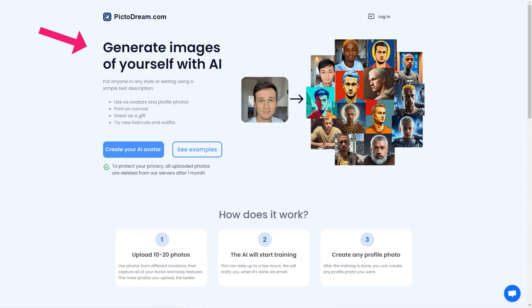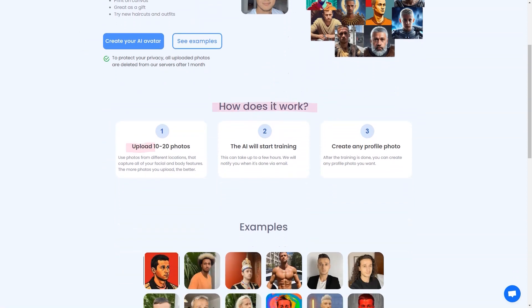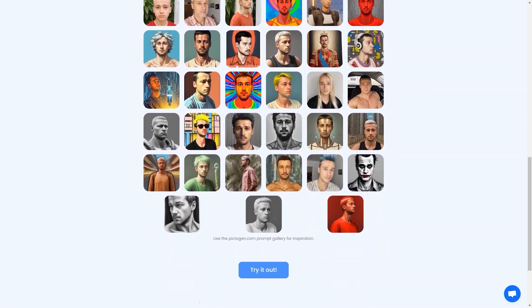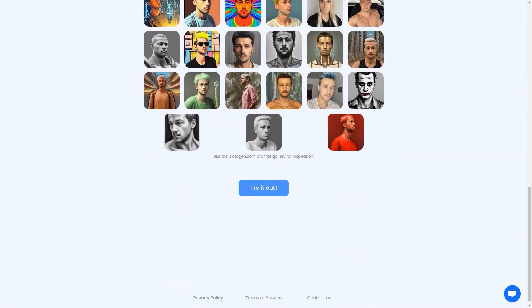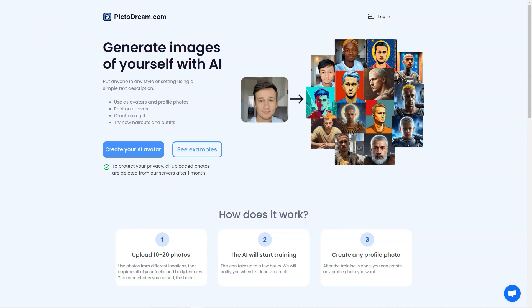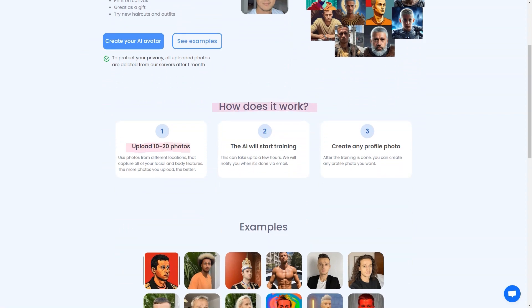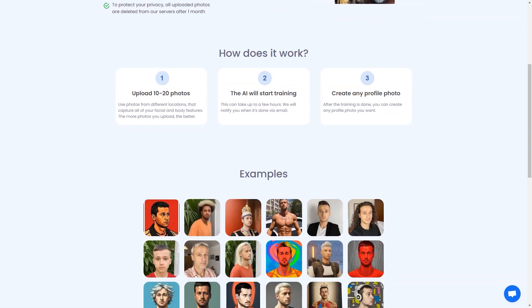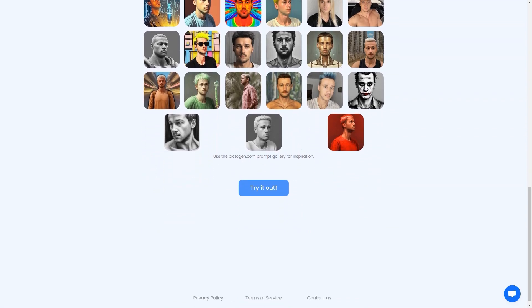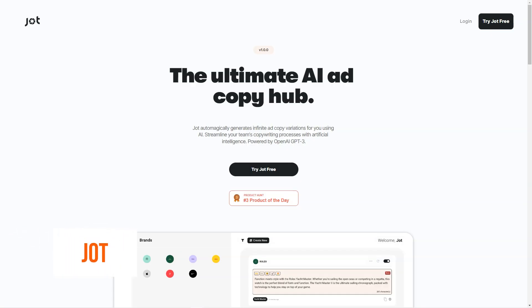The possibilities with PictoDream.com are endless. You can use the generated image as your new social media profile picture, print it on canvas to hang on your walls as a unique personalized piece of art, or give it as a thoughtful gift to a friend or loved one. It's a fun, lighthearted way to play with your imagination and see yourself in a new light.